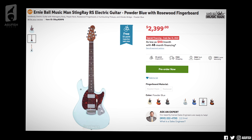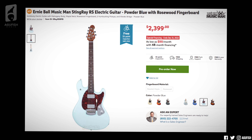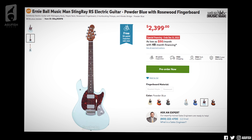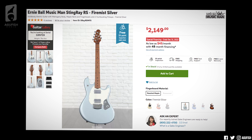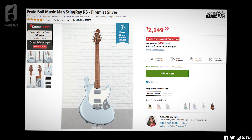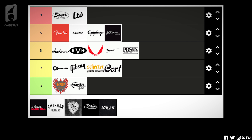Ernie Ball Music Man. One of my missions this year is to try a Stingray RS in powder blue because it looks great, but their lineup literally had no new models, just new colors, and they discontinued the amazing Firemist Silver with a roasted maple fingerboard. D.